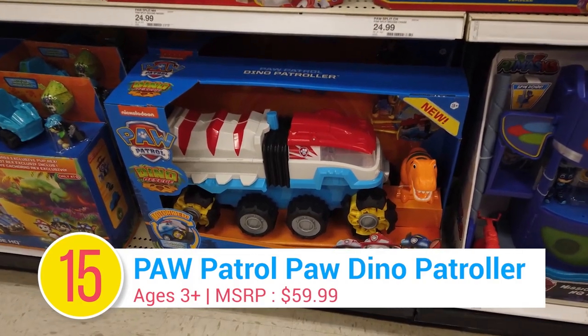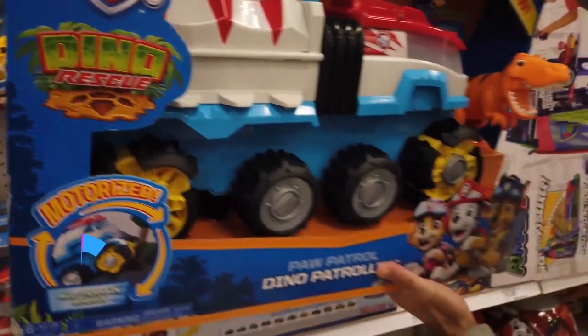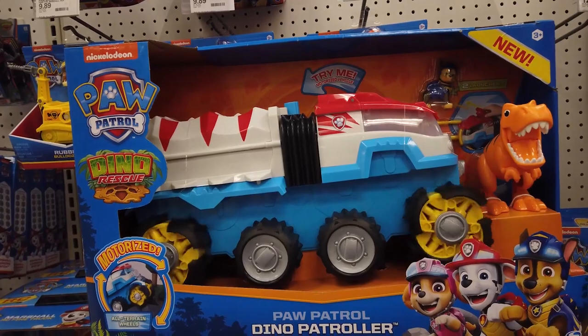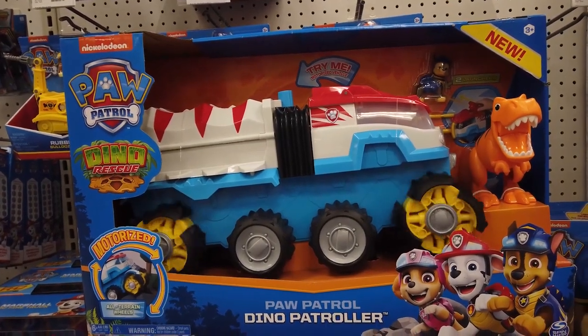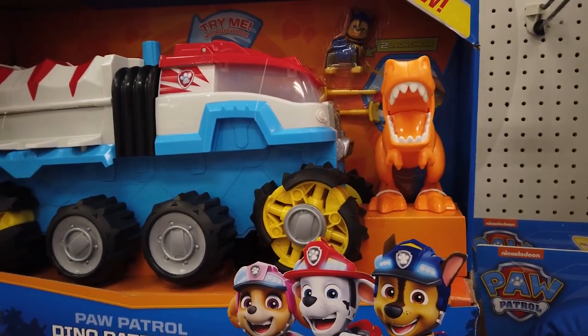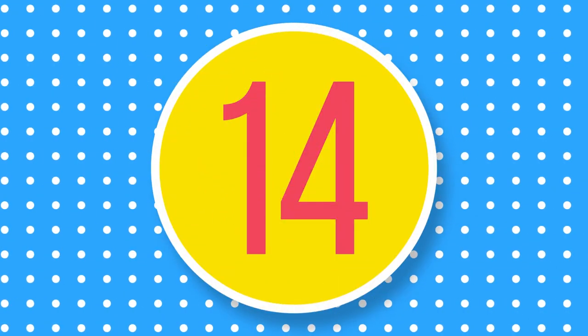Number 15: Paw Patrol Paw Dino Patroller. Paw Patrol is on a roll. The Paw Patrol Dino Patroller is the first motorized Paw Patrol vehicle ever. Ready to conquer the toughest terrains with its large wheels, a 5.5-inch T-Rex dino and chase figure, plus projectile launchers are included for your big rescue missions.